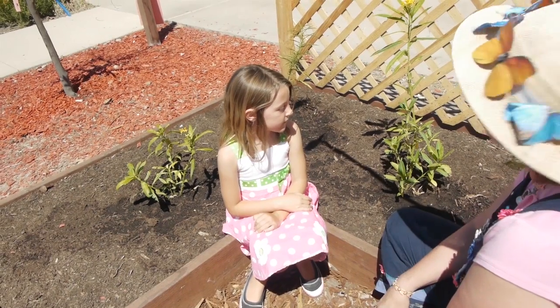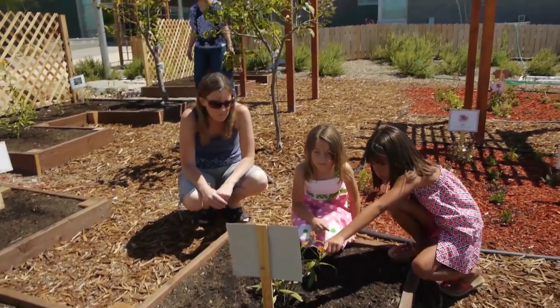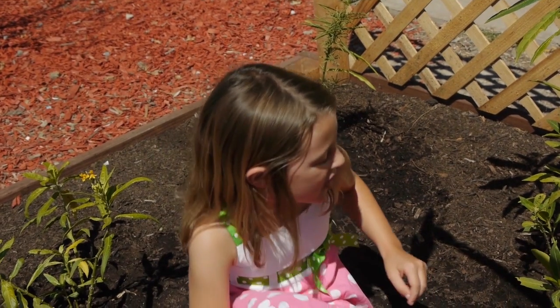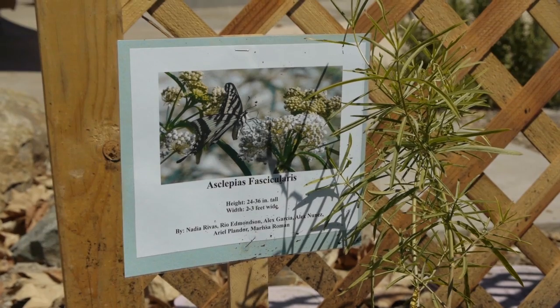So, Rio, tell me why we're sitting here. What is this? It's a way station — a place for the caterpillars. It's got the milkweed, and the milkweed is what the caterpillars eat.